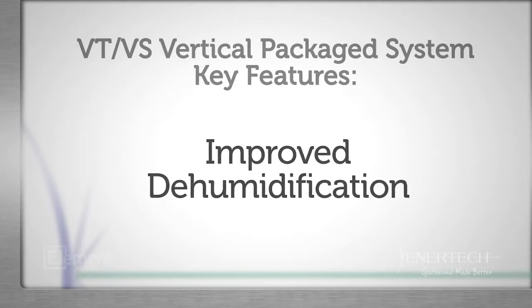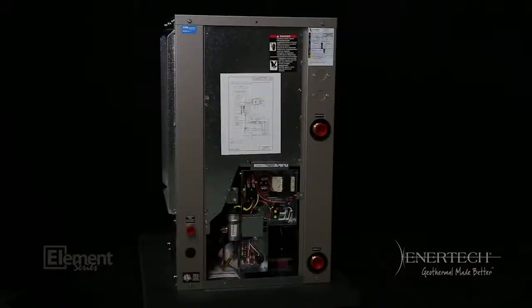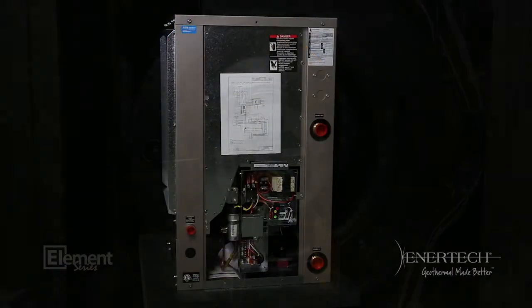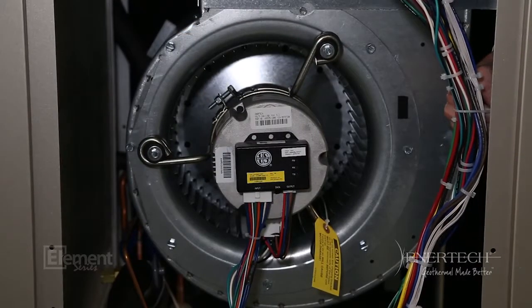Improved dehumidification — it's not the heat, it's the humidity. Better comfort comes from controlling humidity. The VT series variable speed blower can be adjusted to remove four times the humidity compared to a conventional system. In addition, you'll be able to raise the thermostat a couple of degrees because you'll feel more cool.